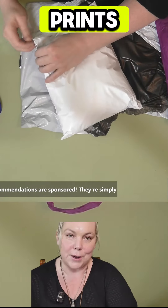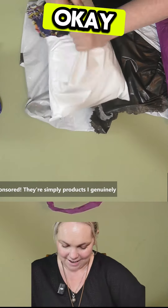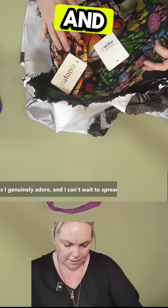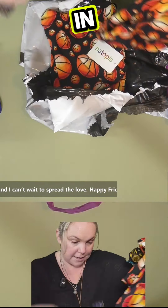We're going to open up and see what prints I got — how exciting! Okay, so far they look like a bit of fun, very different. And I think we have one, two, three, four different prints in here.